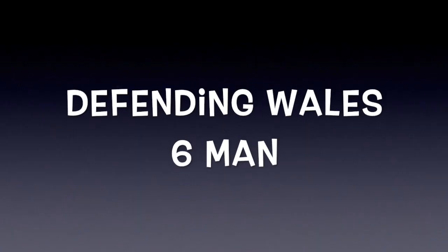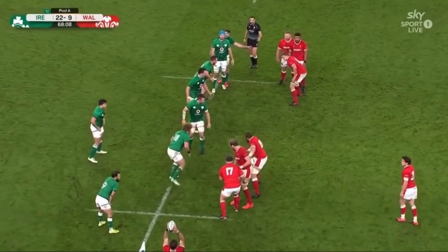Welcome to the Line-out Lab. My name is Peter O'Donnell. In this video we look at how Ireland defended Wales' six-man line-out in last weekend's autumn international.